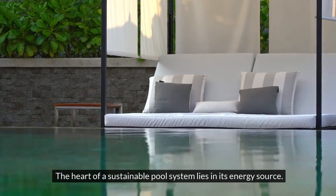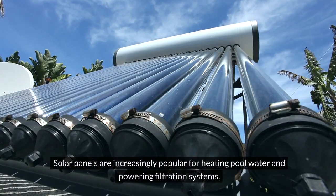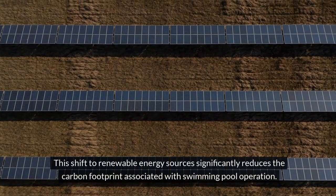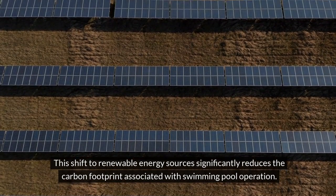The heart of a sustainable pool system lies in its energy source. Solar panels are increasingly popular for heating pool water and powering filtration systems. This shift to renewable energy sources significantly reduces the carbon footprint associated with swimming pool operation.